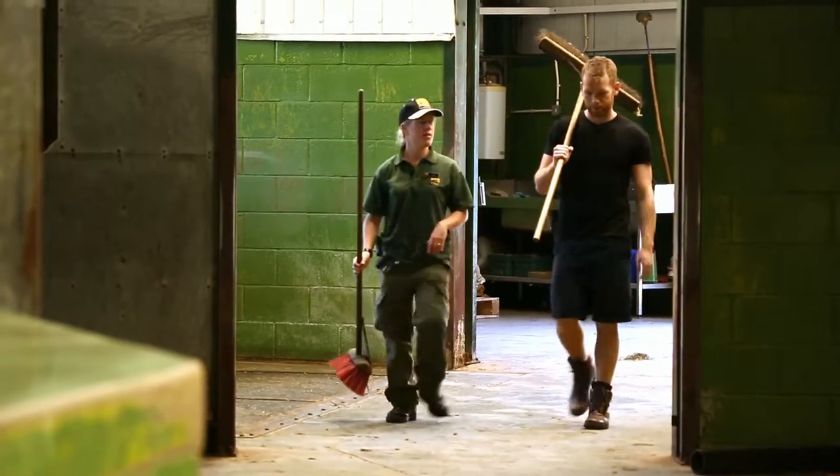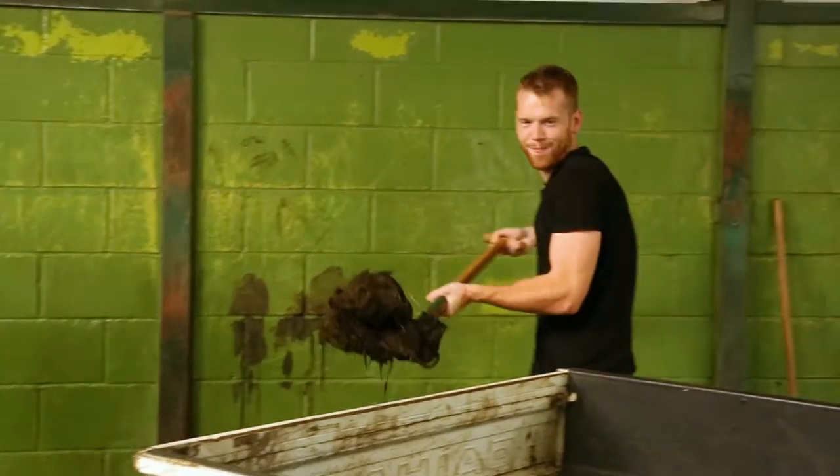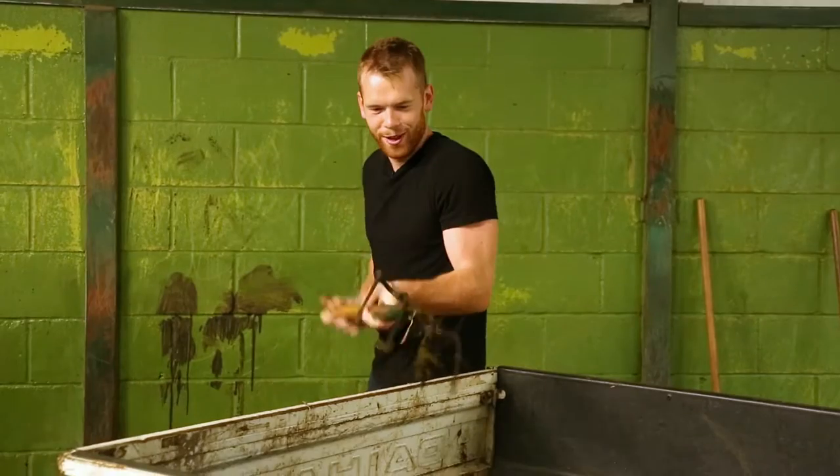Then it's time to get my hands dirty when I get drafted in to help clean out the rhino enclosure. You weren't kidding about it being heavy. What do these things eat?